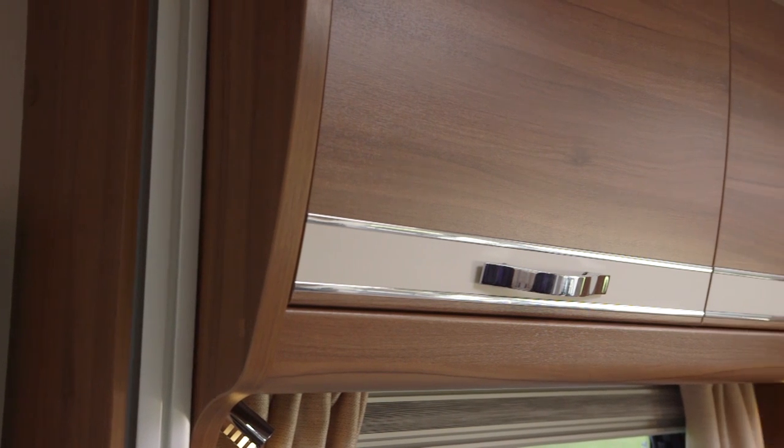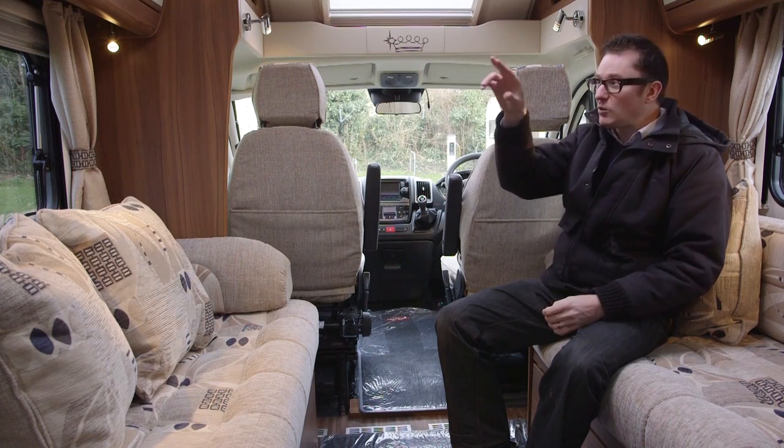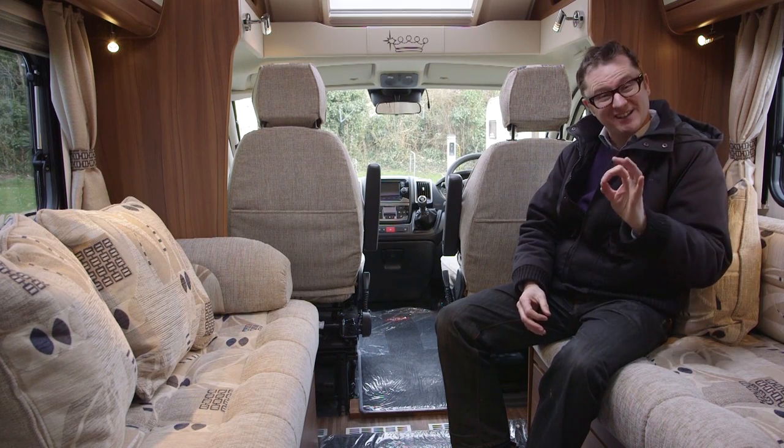One thing that isn't different is the cabinetwork — it's the same version as used in Elddis, and it's quite attractive with that little relief and those chrome handles. A nice touch indeed.